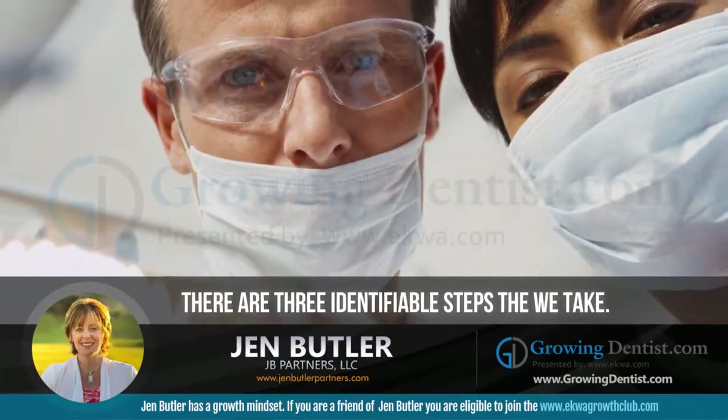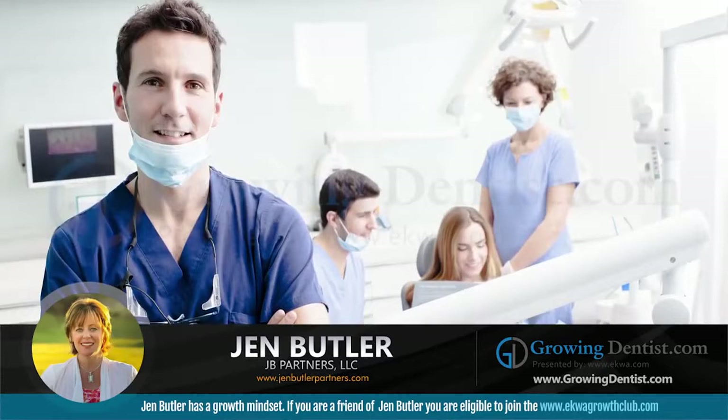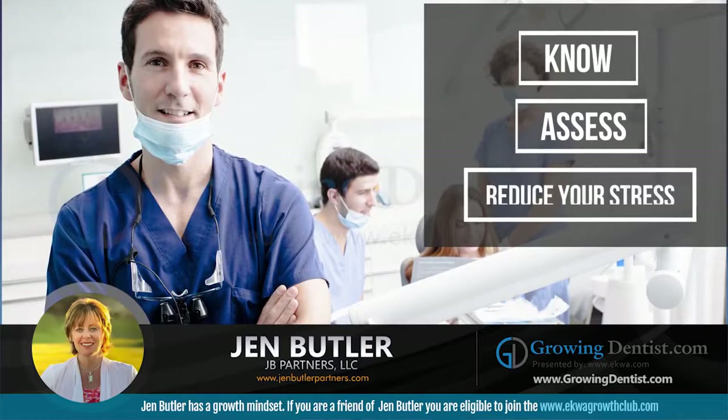There are three identifiable steps that we take docs through. We have a three-step program here at J.D. Partners, and it's called Know, Assess, Reduce Your Stress.